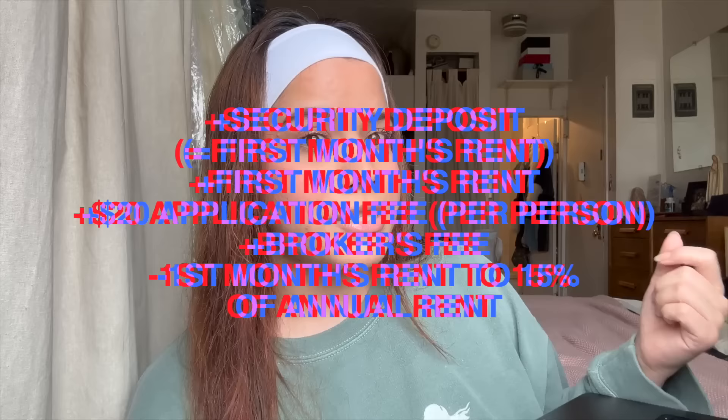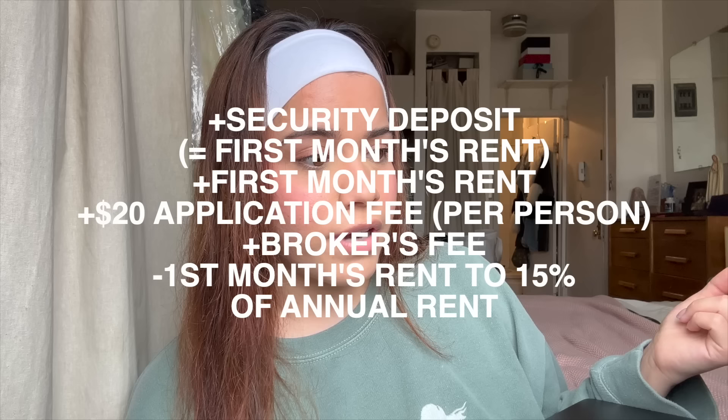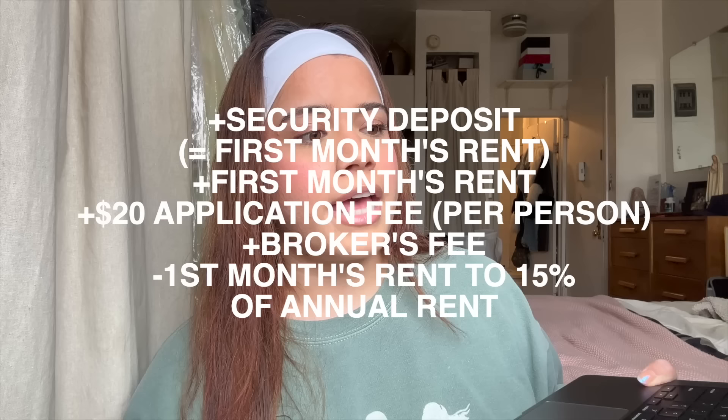Next are your fees. You need a security deposit, which is the first month's rent, plus your actual first month's rent, a $20 application fee per person, and your broker's fee — which is your first month's rent, up to 15%. Some just do the first month's rent, which is thankfully what ours was. But they can also charge 15% of the annual rent, which is crazy. And if you have a realtor, there's a separate fee with them too — but it is so worth it. It's expensive to move here, but if you really want it, it's worth it.